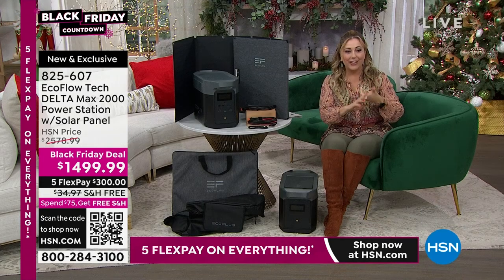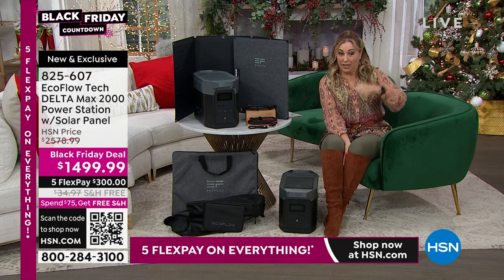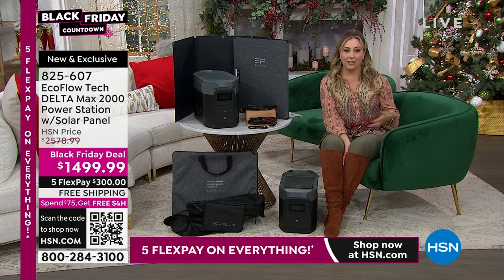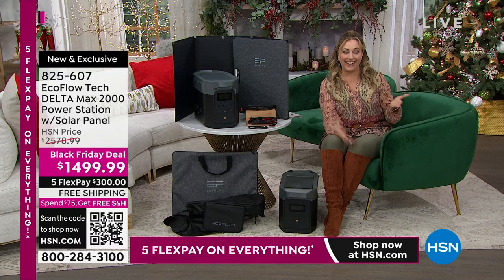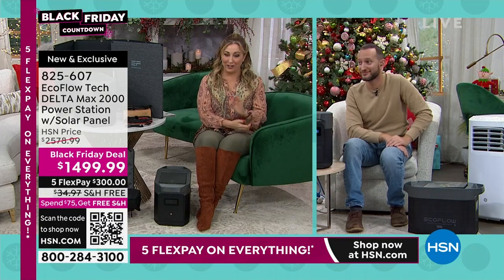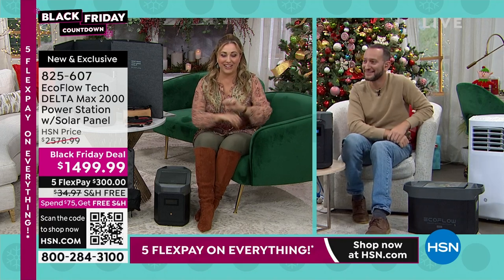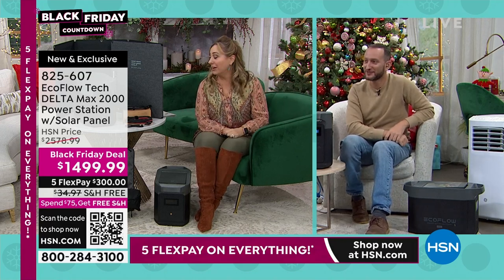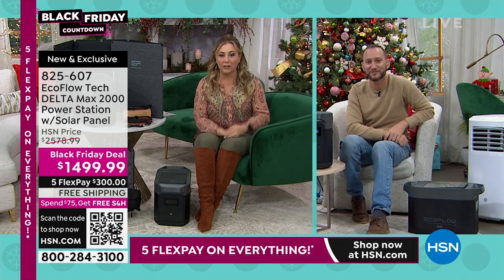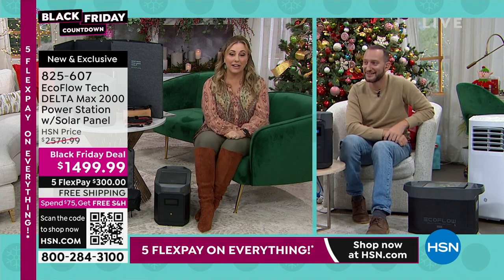You need the router and the modem in order to have internet. Without that you can't watch Netflix, HSN, or any streaming. And if you're watching the big game — football or soccer, whatever's on — and the power goes out in the fourth quarter, you've got the EcoFlow. You plug that in and there's no riot on your hands.